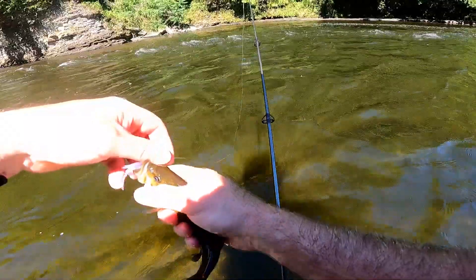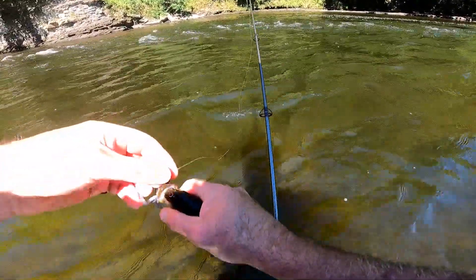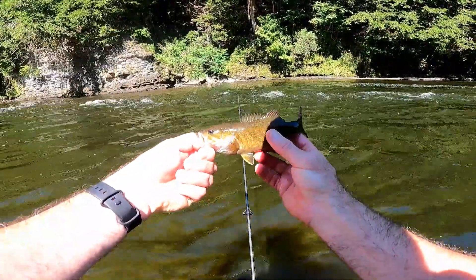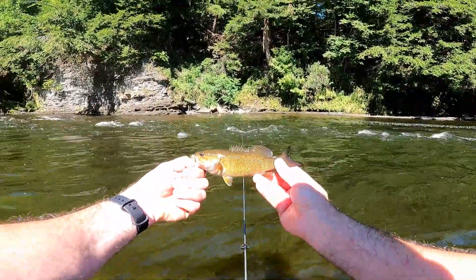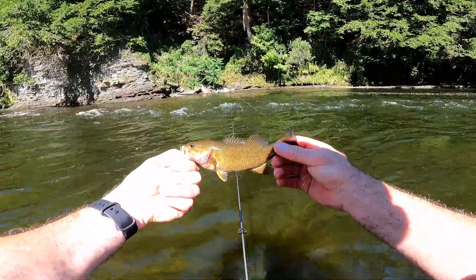I didn't mention this earlier, but this is a Lake Ontario tributary, so a lot of the big smallies are back out in Lake Ontario. So they're just gonna be little guys, little babies — maybe they were born last year, resident fish until they get bigger and stronger. Gorgeous fish though, they still put up a hell of a fight even for their little size.